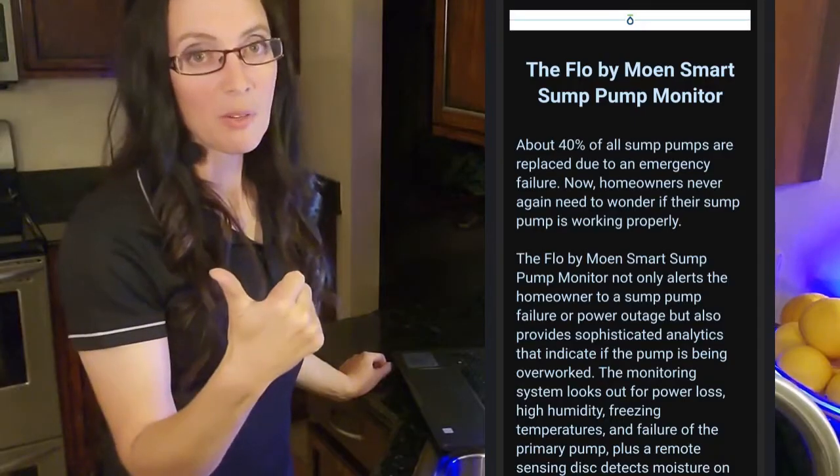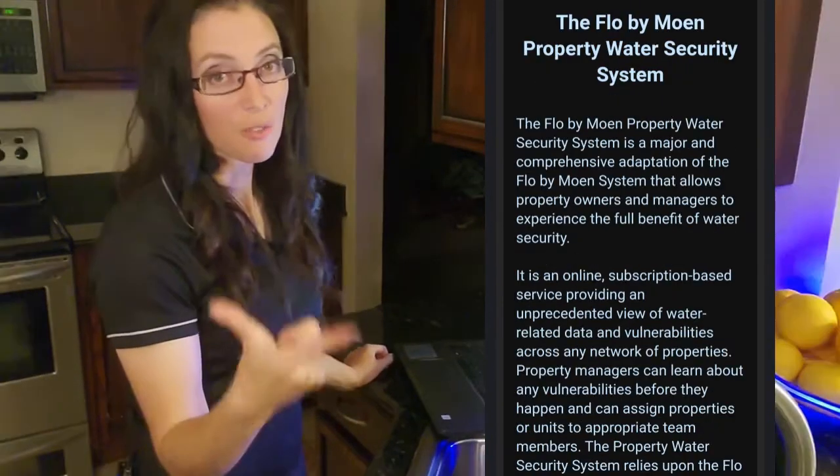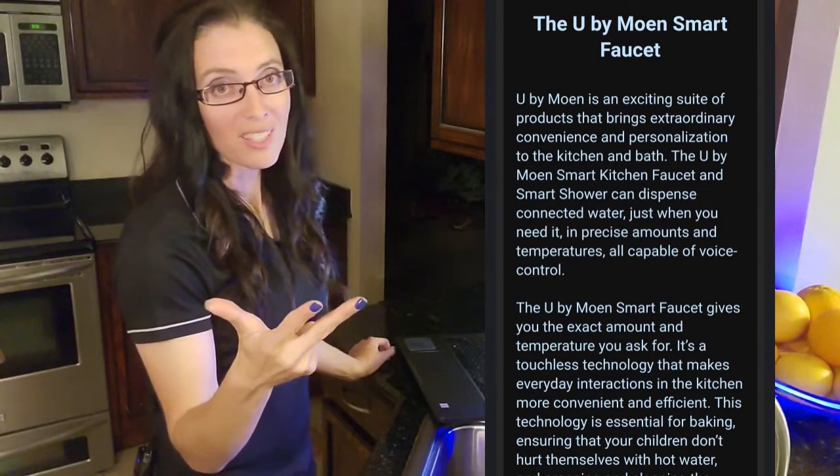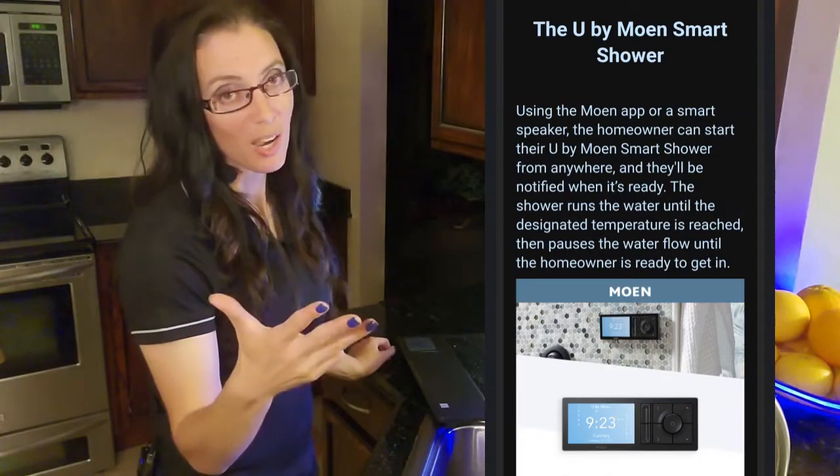Two weeks ago, Flow by Moen introduced some really exciting releases at CES 2021: the Flow by Moen Smart Sump Pump Monitor, the Flow by Moen Property Water Security System, the U by Moen Smart Faucet, and the U by Moen Smart Shower.